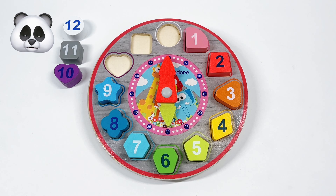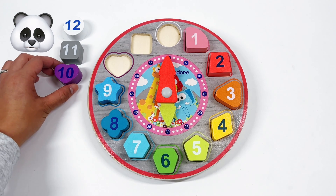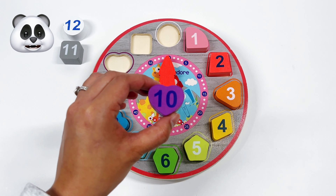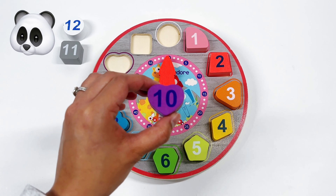Our next number is number 10. And what shape is number 10? That's right! It's a purple heart.